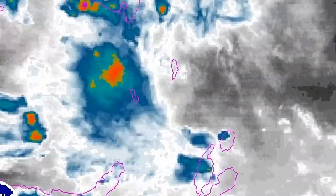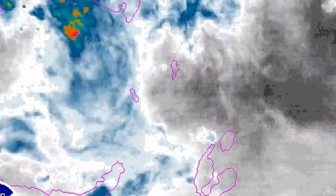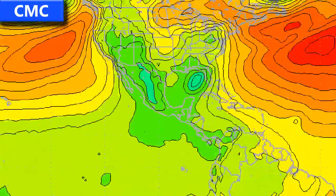For Invest 97W you can see the satellite imagery here, situated in that little channel between the Philippines and the Indonesian islands. There's not much convective activity associated with the storm at the moment, but it's perhaps worth watching. It remains to be seen what will happen over the next day or two with that one.